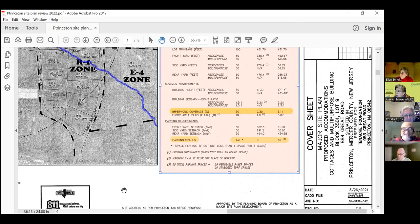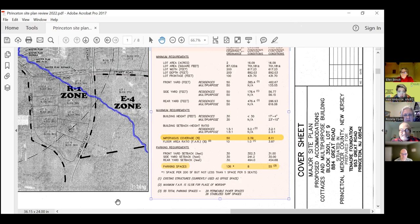One of the questions is: what variances or waivers are required? An important parameter is impervious cover percentage. You're allowed 50% impervious cover on this lot. We have existing impervious cover of 2.39%, and after development it goes to 6.11% — way below the 50%, which is great. However, they require 136 parking spaces and they only have 55 proposed, so they are not satisfying the parking requirement and would need a variance for that.